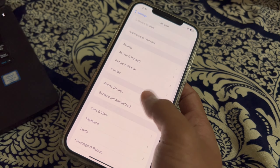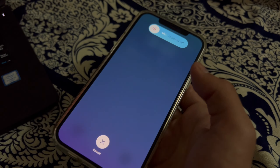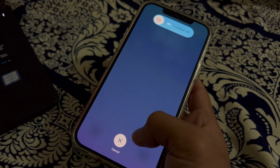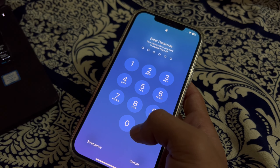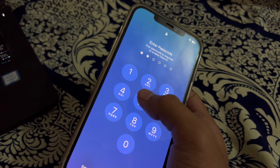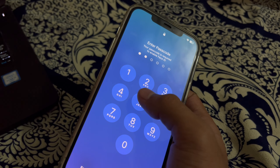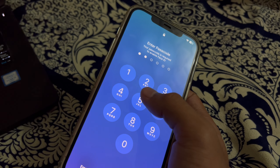Next, restart your iPhone and car. Sometimes a simple restart can resolve connectivity issues. Restart both your iPhone and your car's infotainment system, then try connecting again. For the car, simply switch off the engine and then turn it on again.